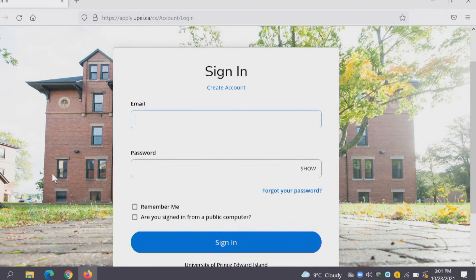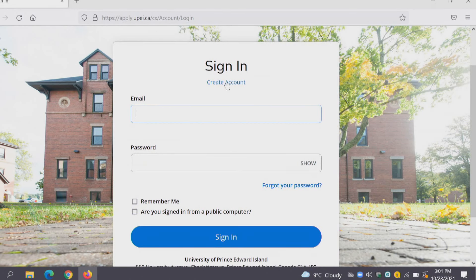When you registered for this open house event you made an account through the UPEI website. If you saved those credentials you can use those again for your application. If you didn't save those credentials you can create a new account by clicking the Create Account button.